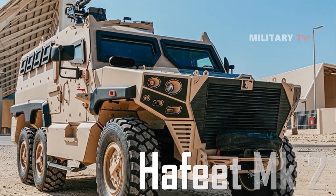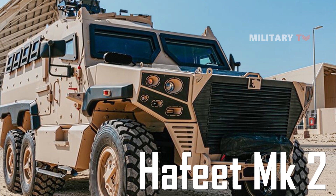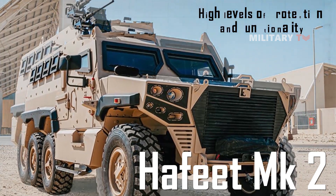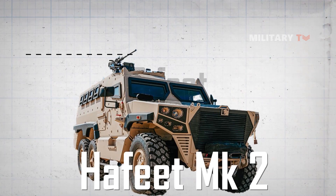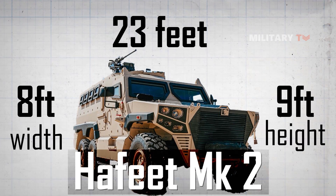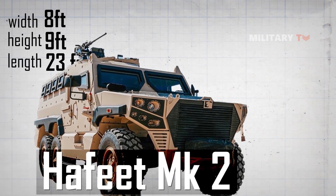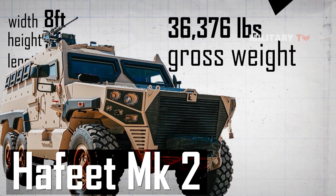The Hafeet MK2 is a large and heavy armored vehicle designed to provide high levels of protection and functionality in a variety of tactical situations. One of the key specifications is its size: it measures approximately 23 feet in length, 8 feet in width, and 9 feet in height. In addition to its size, the Hafeet MK2 is also quite heavy, with an estimated gross weight of 36,376 pounds.